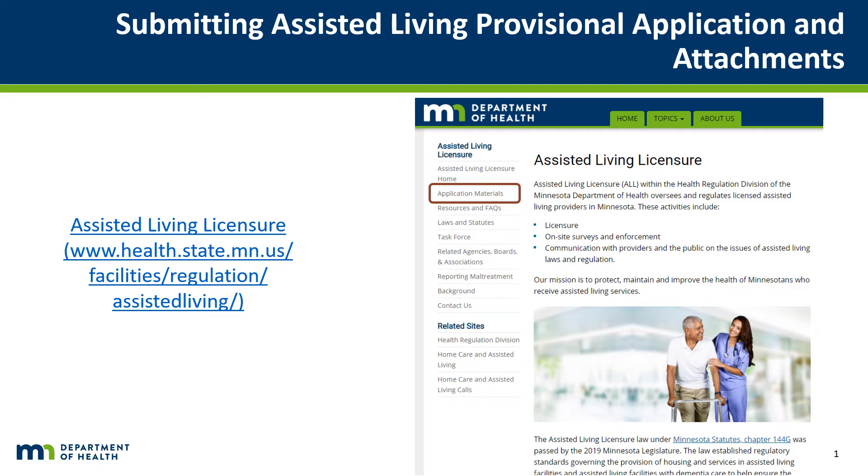Incomplete and inaccurate applications will not be accepted and will be returned by the Minnesota Department of Health (MDH), noting missing application information.